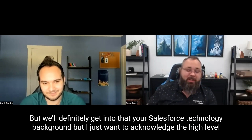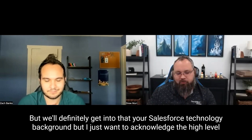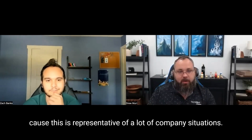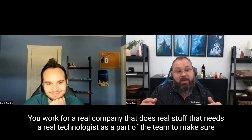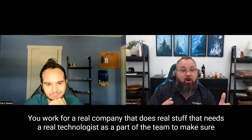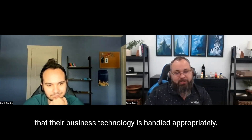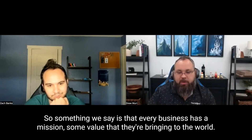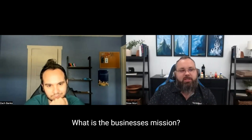Awesome. We'll definitely get into your Salesforce technology background, but I want to acknowledge the high level because this is representative of a lot of company situations. You work for a real company that does real stuff that needs a real technologist as part of the team to make sure their business technology is handled appropriately. If you don't mind starting off by telling us what the business does — every business has a mission, some value they're bringing to the world. What is the business's mission?